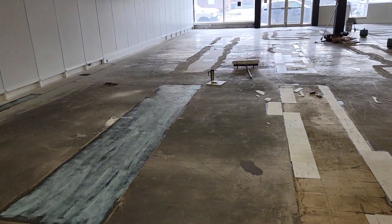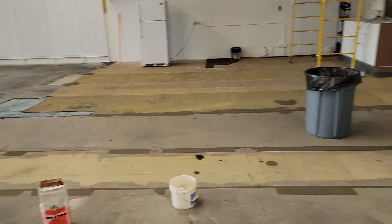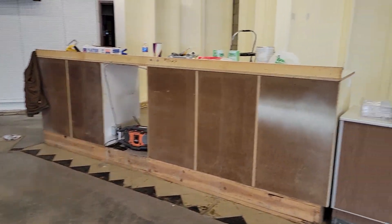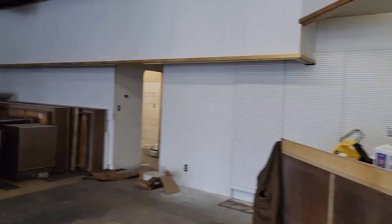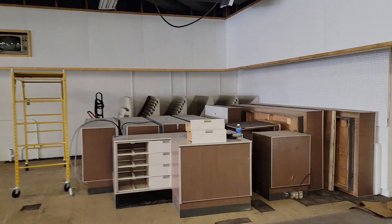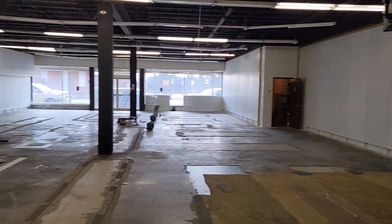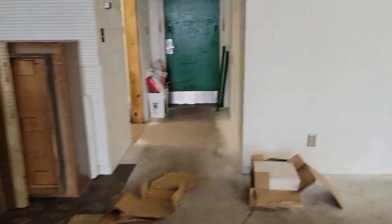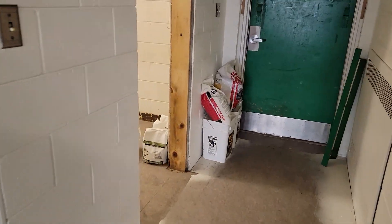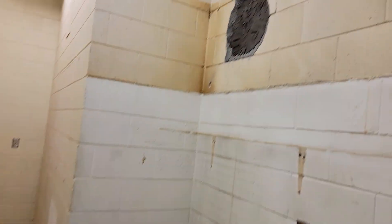They've started to patch the floors for the carpet, and we're going to paint these shelves. We just got back — the architect just got back to us. I'm patching that vent hole at the moment.